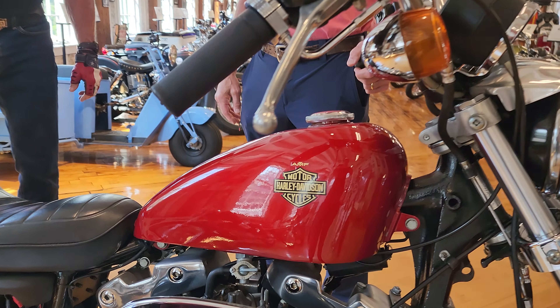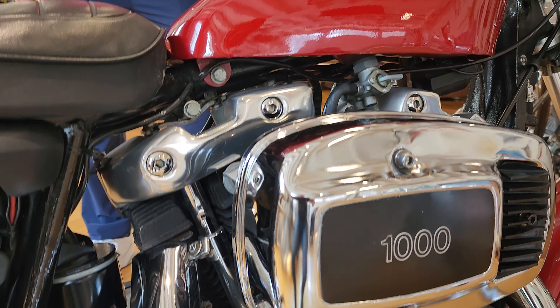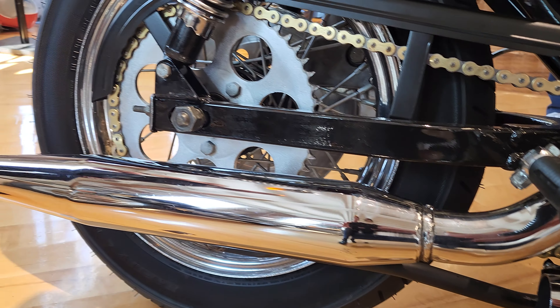We just did a full cosmetic restoration on the bike. He had previously had the engine rebuilt professionally. It's one of the best running original Ironheads we've ever had here in the museum. Rob, tell us a little bit about your lifelong journey with this bike.